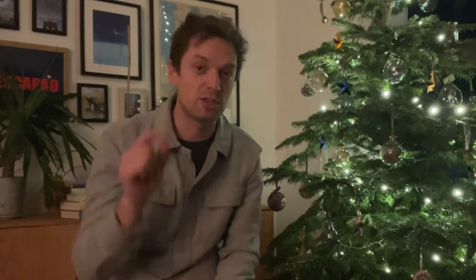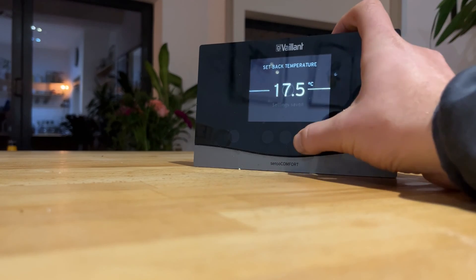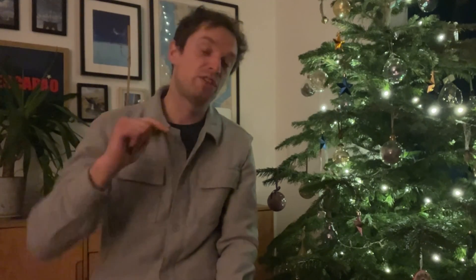So the first two things we changed, we changed simultaneously. We raised the setback temperature slightly to within two degrees of the temperature we wanted in the morning — in our case we raised it to 17 degrees — and we moved the heat curve down. This means the heat pump works a bit overnight to keep the house at 17 degrees on the coldest day, but doesn't have to work as hard in the morning to reach our target. Moving that heat curve down meant we were calling for less heat in the radiators at the same external temperature.